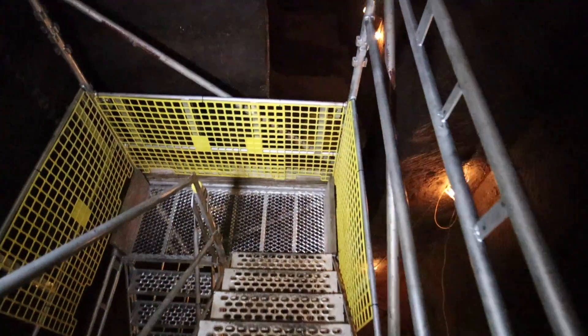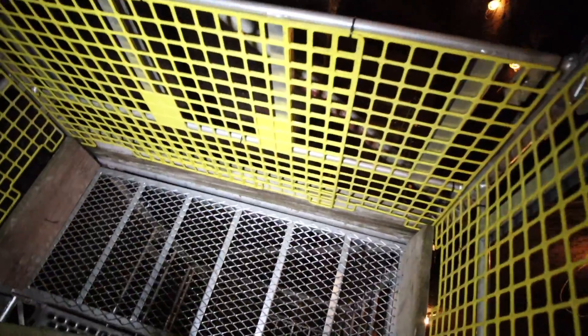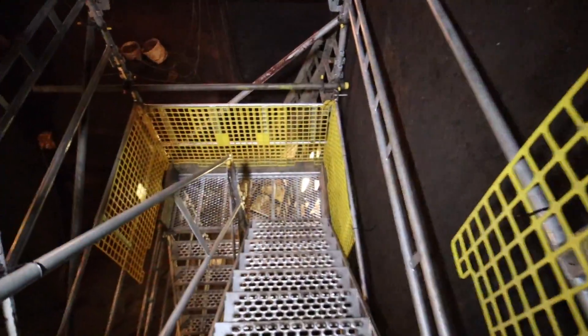They did it originally to try and get answers to these tunnels, to try and find out what it was all about. Turns out that all the tunnels have done is raise more questions than they've actually answered.